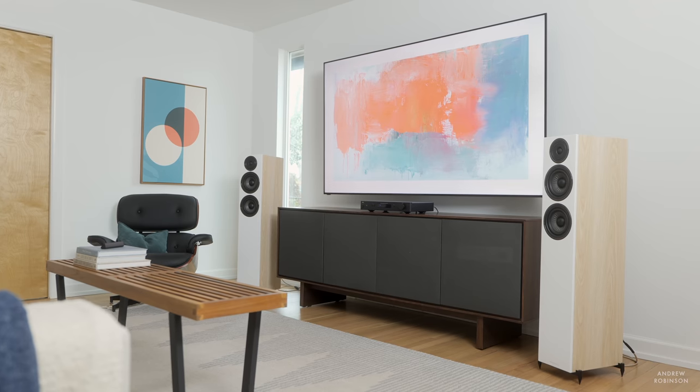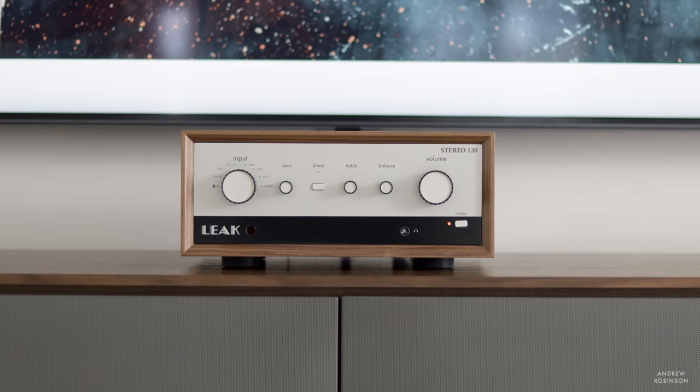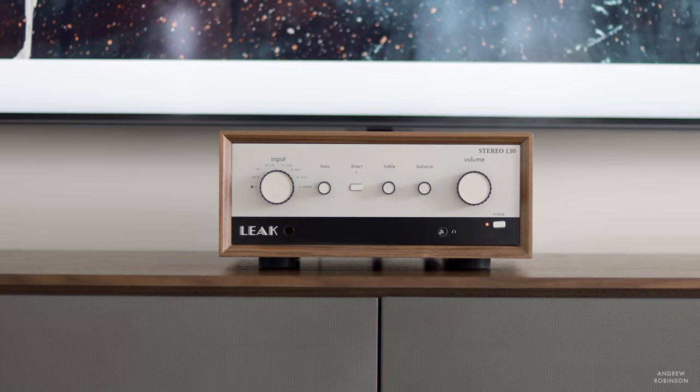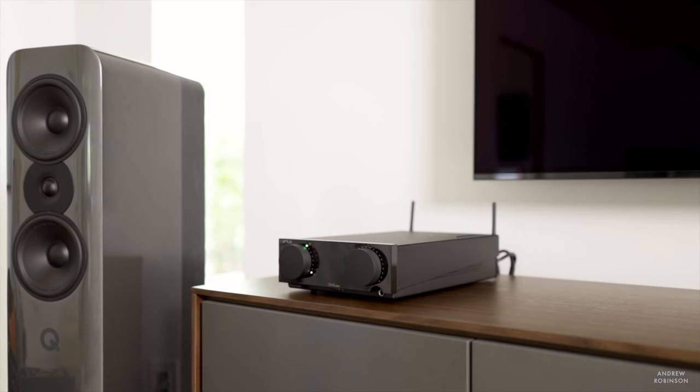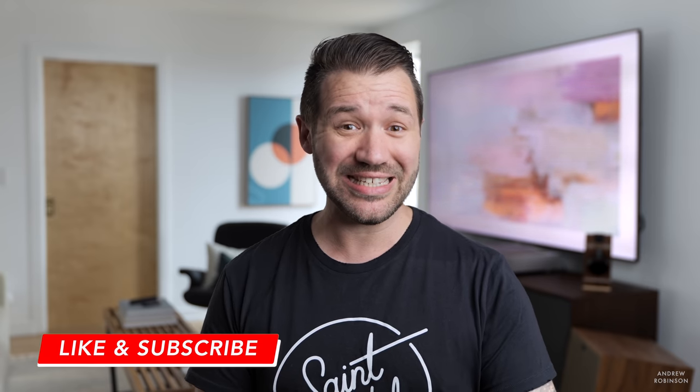For the money, NAD is packing quite a bit of functionality into the C338, allowing it to hang with costlier competition like the Naim Uniti Atom or Technics G30. Where the NAD comes up short is in sound and build quality, where it just can't quite compete. A more appropriate comparison would be the Leek Stereo 130, Cyrus One Cast, or the CXA series from Cambridge — all three of which are more expensive and yet still comparable. The Leek has a far more lively and dynamic sound, whereas the Cyrus and Cambridge amplifiers are more NAD-like — a little rolled off, controlled, and fuller in the bass and mid-range.